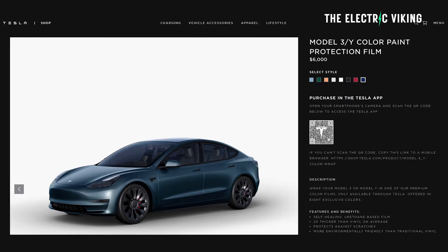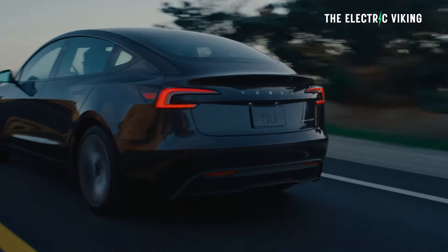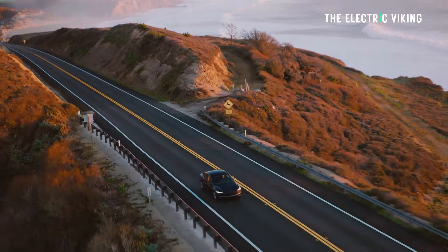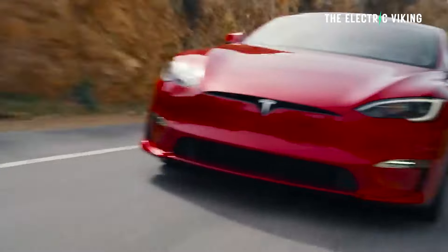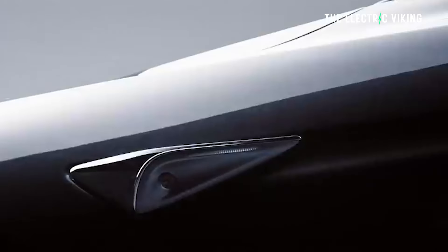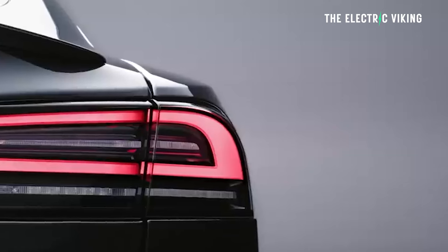You can only buy Tesla wraps through the app — you don't do this when you purchase the car, you buy them through the app. This is a smart move by Tesla. Do you see any other car makers saying, people are doing this in the private market — there are literally hundreds of thousands of people doing this — why don't we get in on the act and make a profit out of it? That's what Tesla's doing.